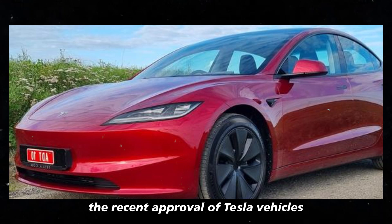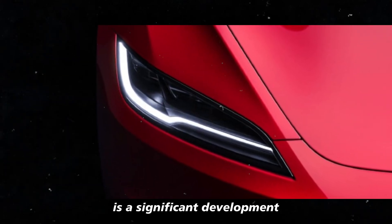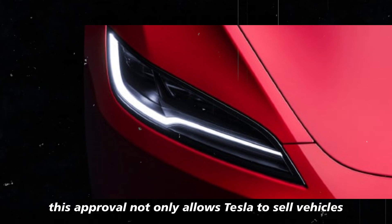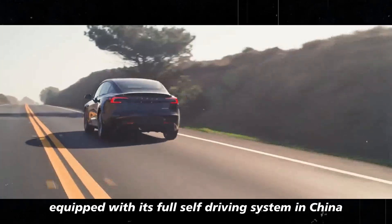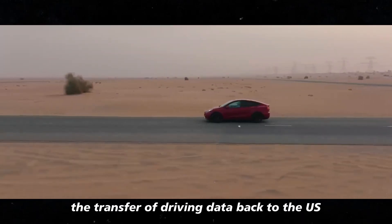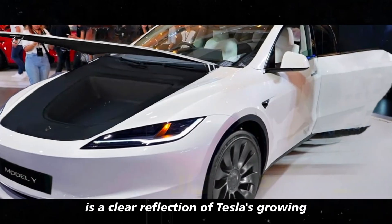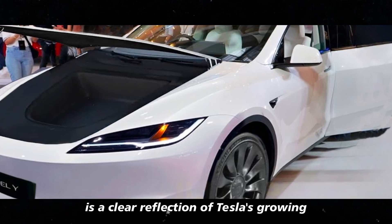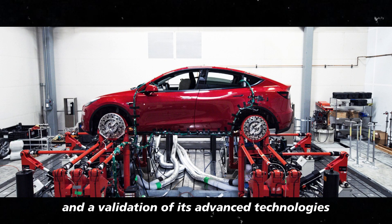The recent approval of Tesla vehicles by the Chinese government is a significant development. This approval not only allows Tesla to sell vehicles equipped with its full self-driving system in China, but also facilitates the transfer of driving data back to the US — a clear reflection of Tesla's growing acceptance in the Chinese market and a validation of its advanced technologies.